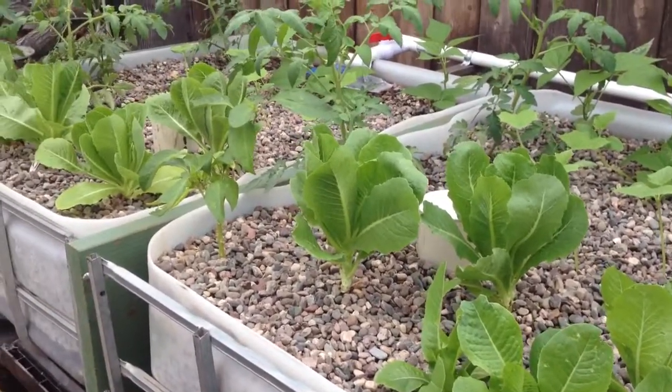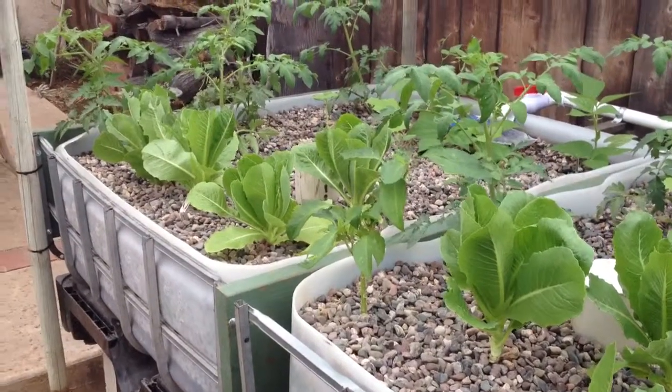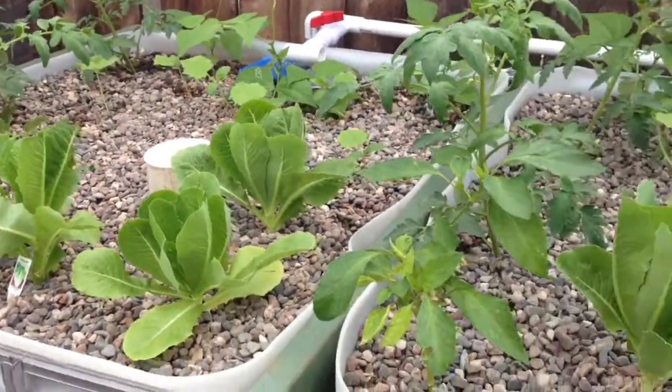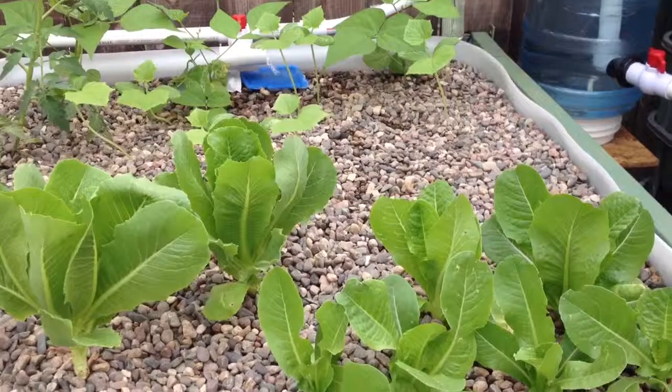One more note on the grow beds: go back to day 16 and look at the growth, then compare it to now. Some pretty phenomenal growth in the grow beds — really happy about that.